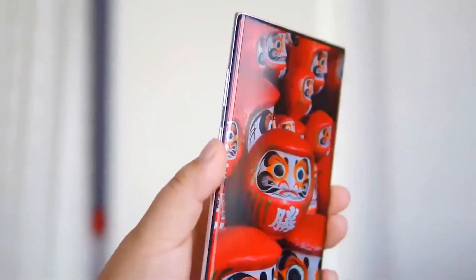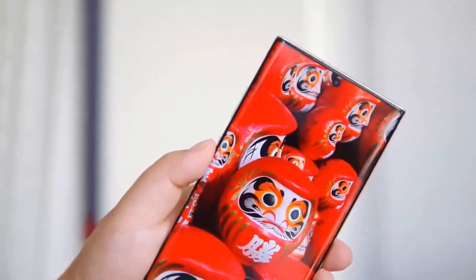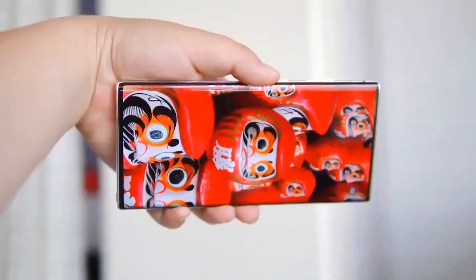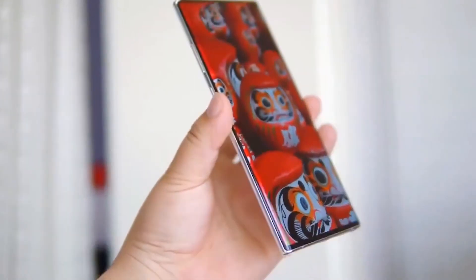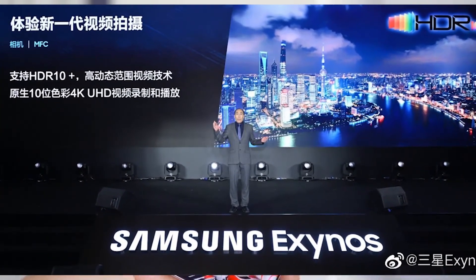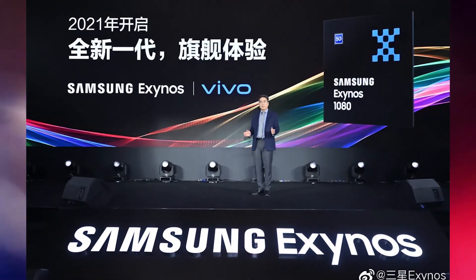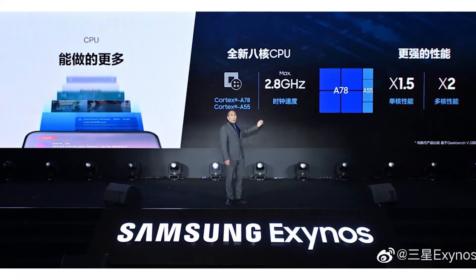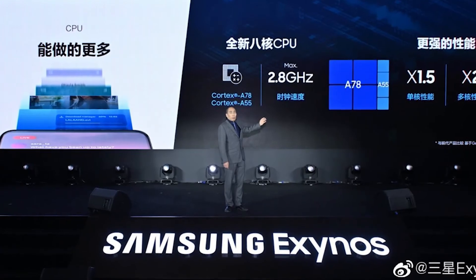The integrated 5G modem supports both sub-6GHz and mmWave standards. The Exynos 1080 supports up to 200-megapixel single camera, dual 32-megapixel setups, and video up to 4K at 60fps. The first phones with the Exynos 1080 are expected to arrive in early 2021 — at an event in China, a company representative revealed that Vivo will be the first to adopt the platform, as it did with the Exynos 980 last year.